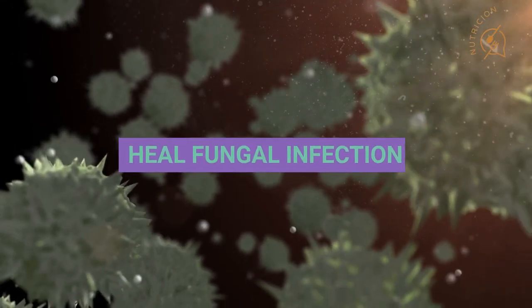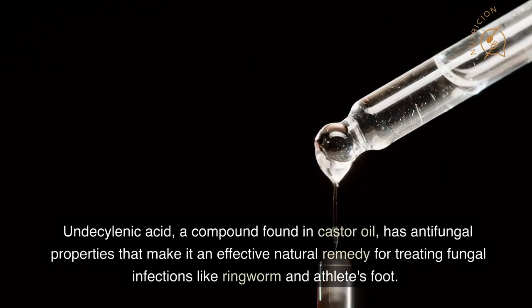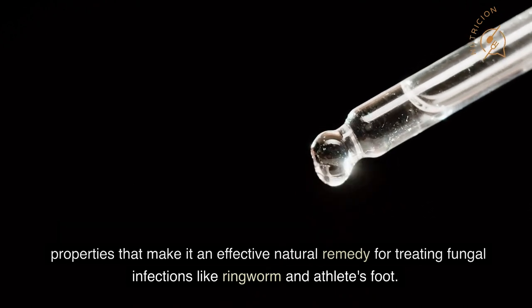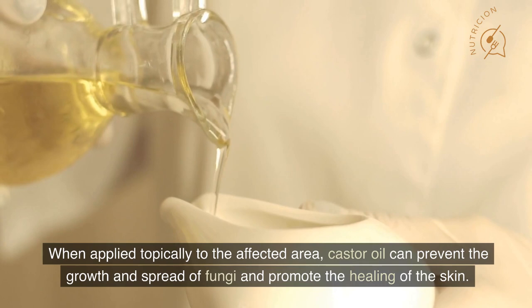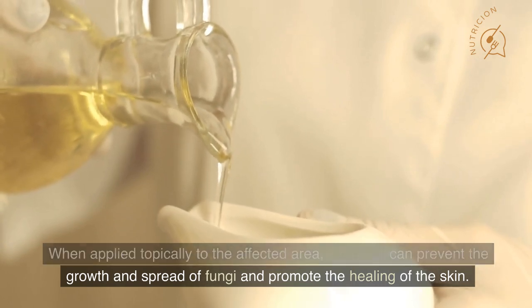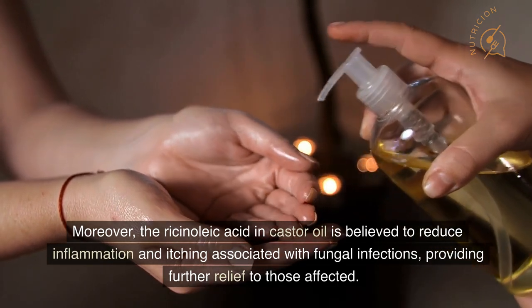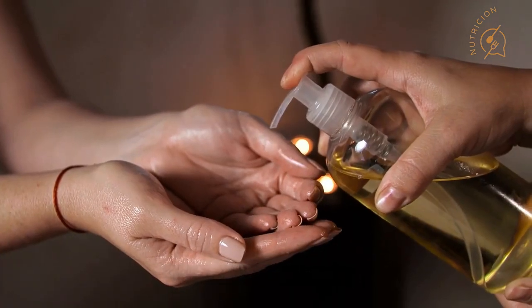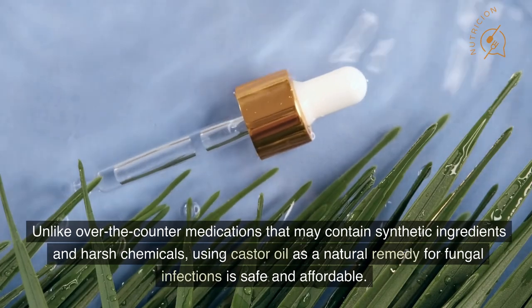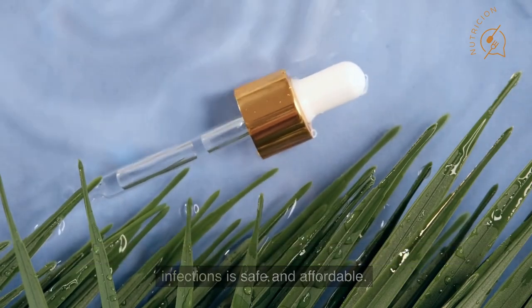Number 4: Heal Fungal Infections. Undecylenic acid, a compound found in castor oil, has antifungal properties that make it an effective natural remedy for treating fungal infections like ringworm and athlete's foot. These infections are caused by fungi that grow on the skin, nails, and hair. When applied topically to the affected area, castor oil can prevent the growth and spread of fungi and promote the healing of the skin. Moreover, the ricinoleic acid in castor oil is believed to reduce inflammation and itching associated with fungal infections. Unlike over-the-counter medications that may contain synthetic ingredients and harsh chemicals, using castor oil as a natural remedy for fungal infections is safe and affordable.